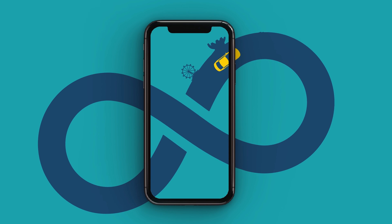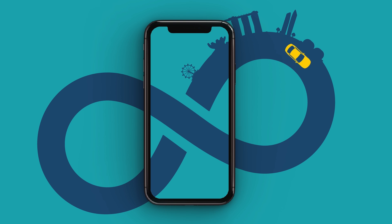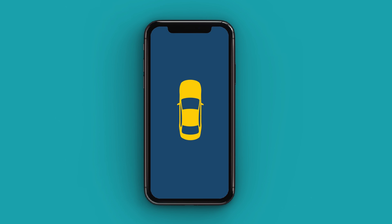Now enjoy your day with the comfort of a car. At the end of your rental period, you drop the car off at the specified spot.